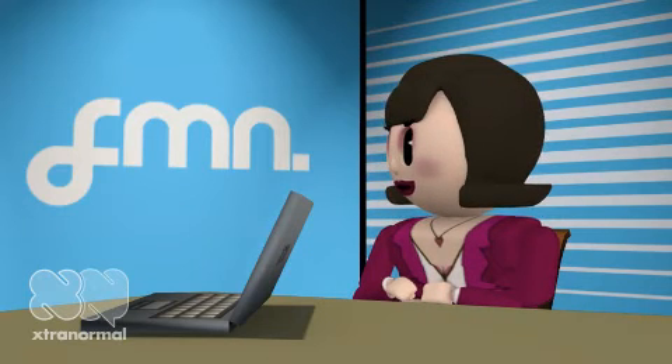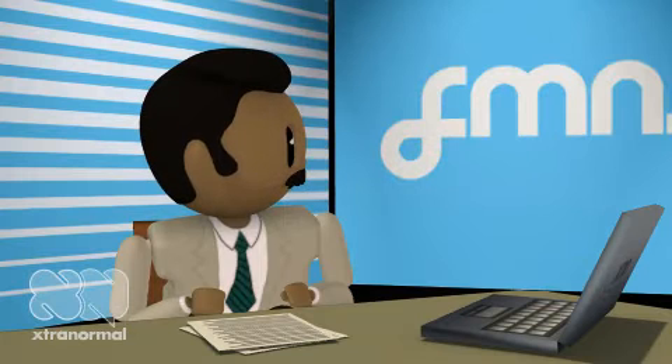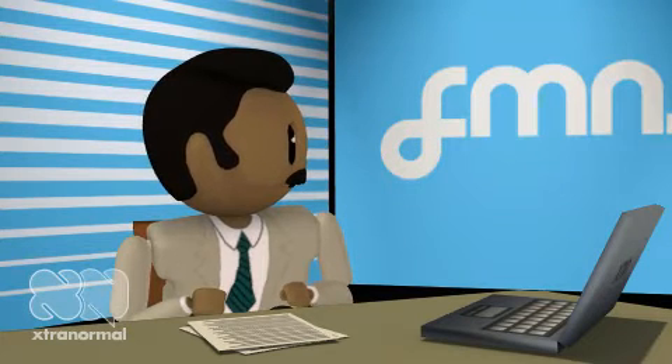Jim Kerrigan is here today to talk about the latest treatment available for diabetes. Please feel free to ask him any questions. Thanks, Sylvia. We're all very excited about this.